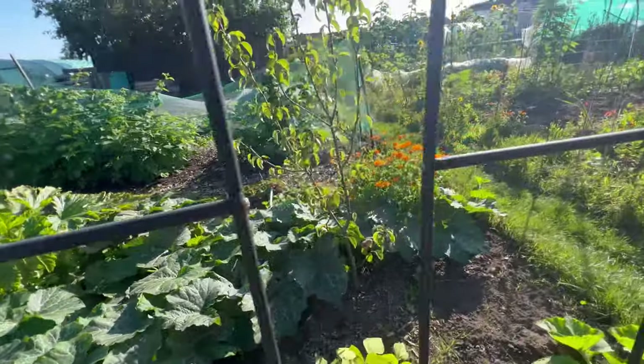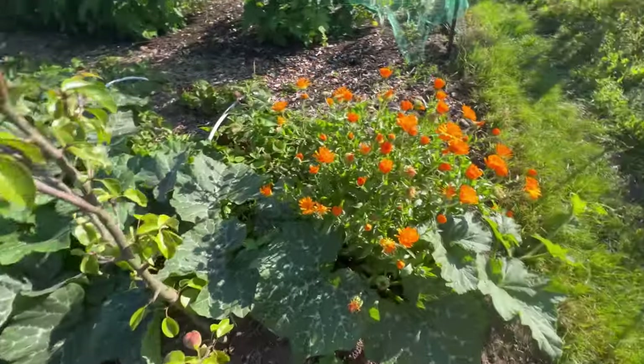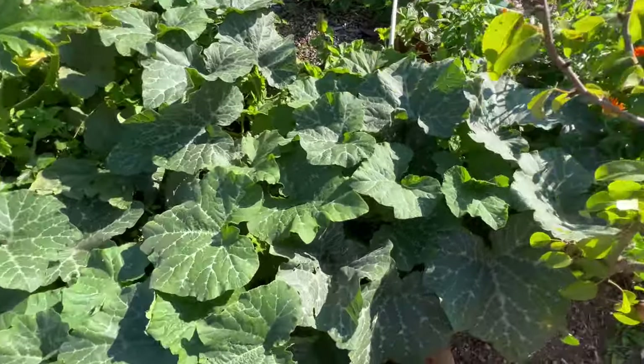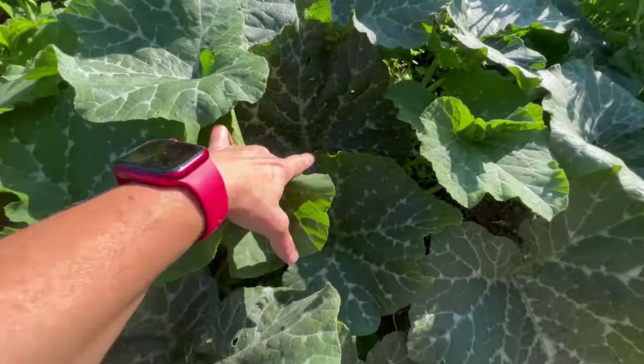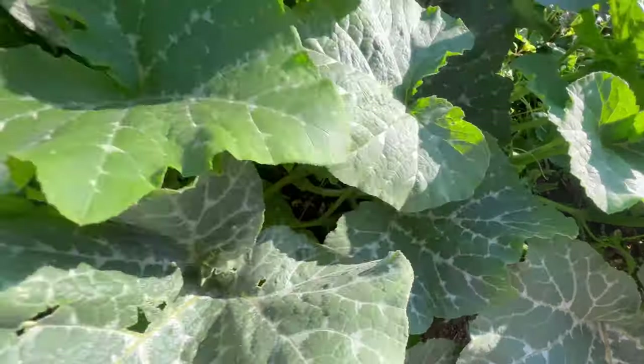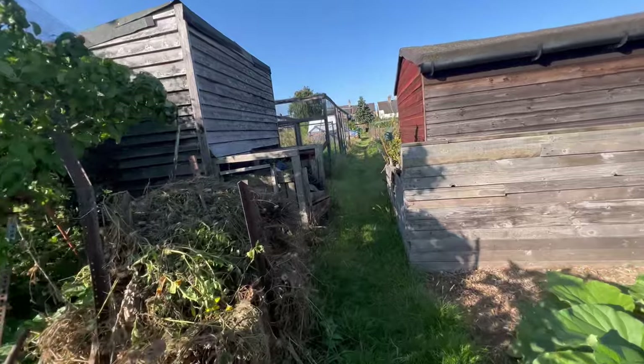Courgettes — not too many, like everybody else's. I'll have to tame this back because it's growing into the path. Let's have a look at this butternut squash — oh, he's still fairly small. Let's go up the other plot and open the greenhouse.